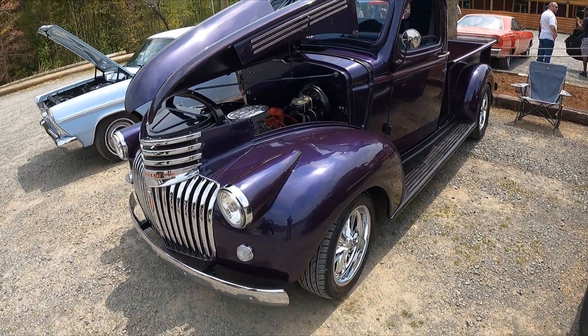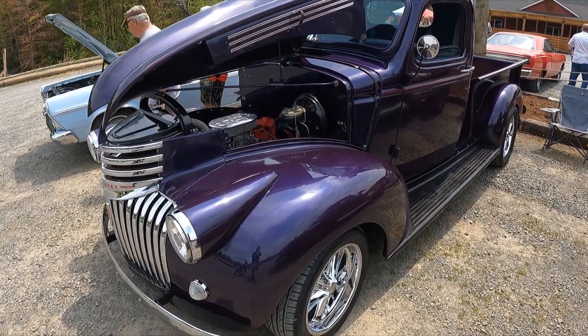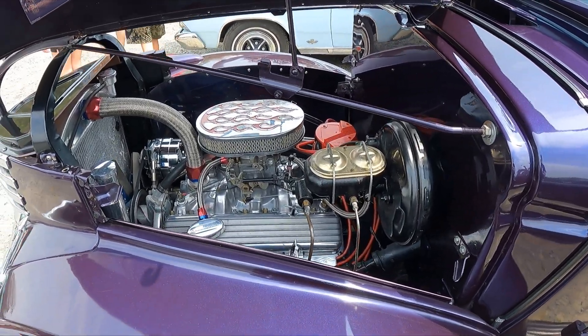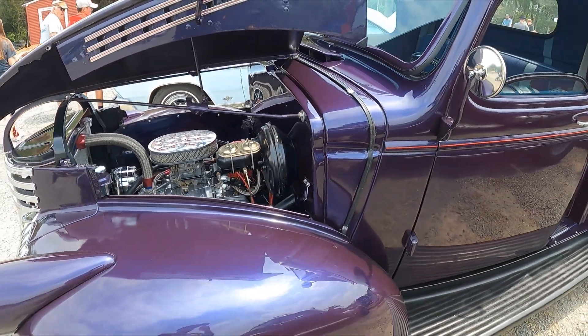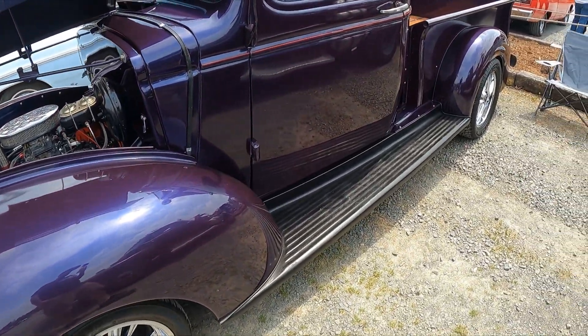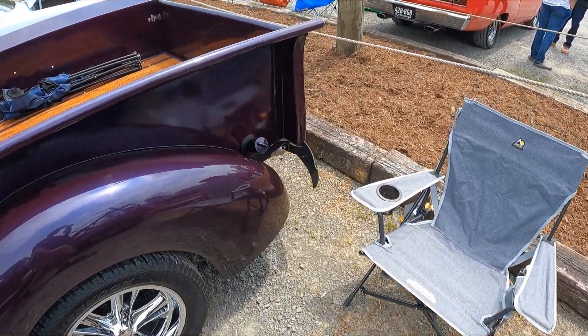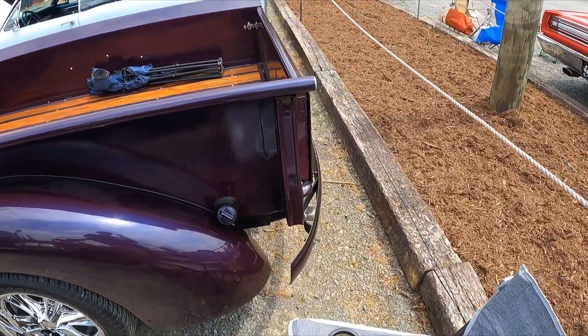This type of truck is one of the very first ones I ever rode in — my dad had one. I can't remember the year exactly, but it was one of these ones with the split hood like this. This particular truck is what made me a car guy. This one is really nice.